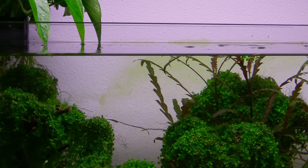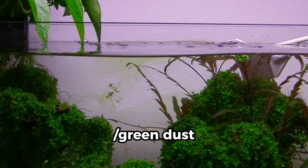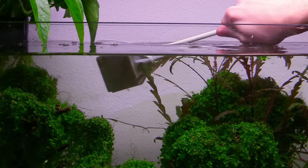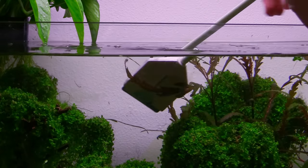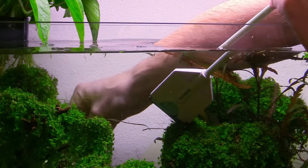Now we move on to the next two messier things. First, I'm going to scrape the green spot growing on the back panel of the glass — there's a little on the front too. I tend to do this every other day or whenever I see stuff pop up, so it's not as big an issue as the stuff hiding in the back. It's not a huge deal if this floats around — it's not going to spread and cause more problems.